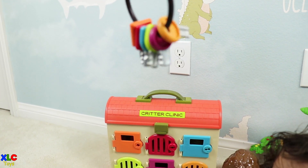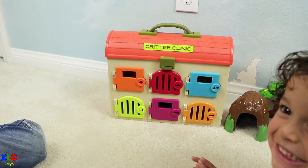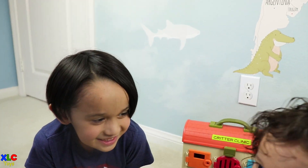Look, we have some keys. Let's open up the doors and see what animals are behind. And today we have some special helpers. Let's get started.